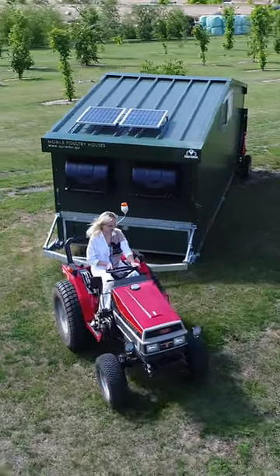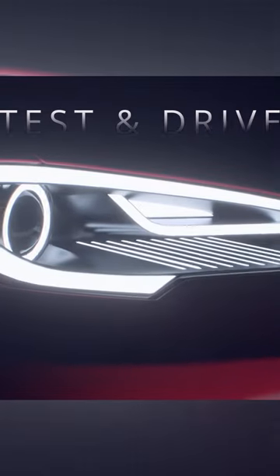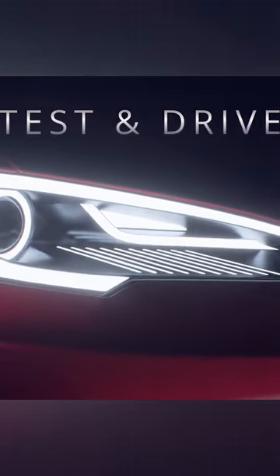Recently we had the opportunity to test Kuramo chicken shed, previously Halo. Kuramo has been producing mobile chicken houses for over 20 years.